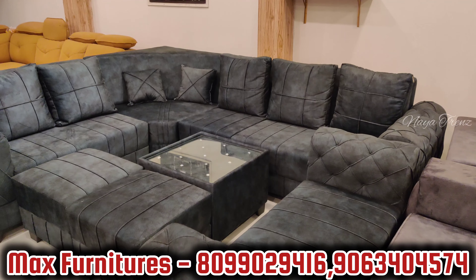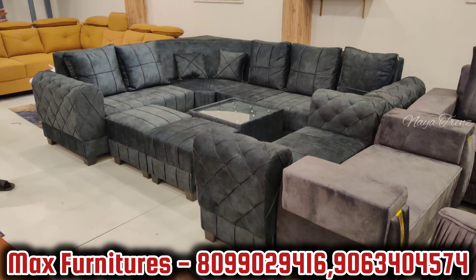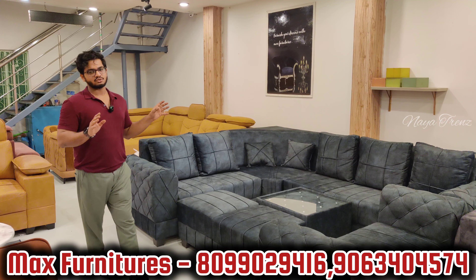This is a 10-seater family sofa model — fits 10 members. Made with 600 per MRP cloth, detachable cushions, 4-inch hard base and 2-inch super soft cushioning. All items combined: 38,000 dollars.